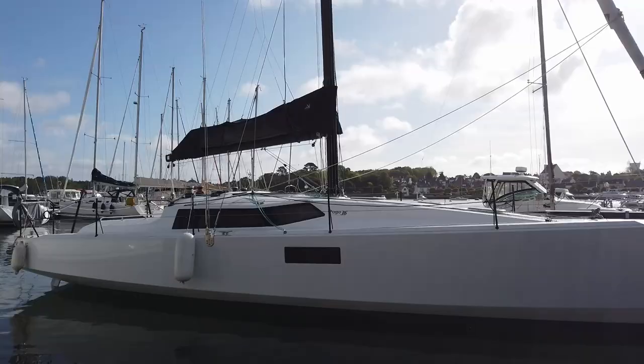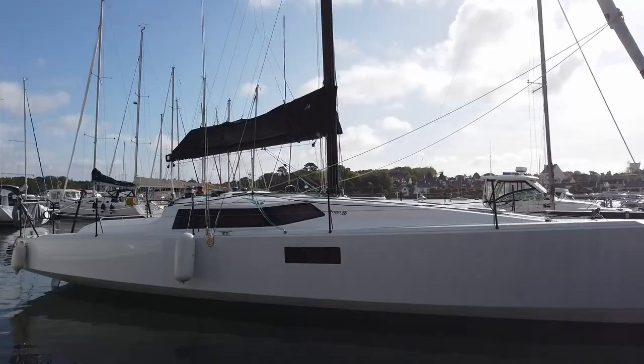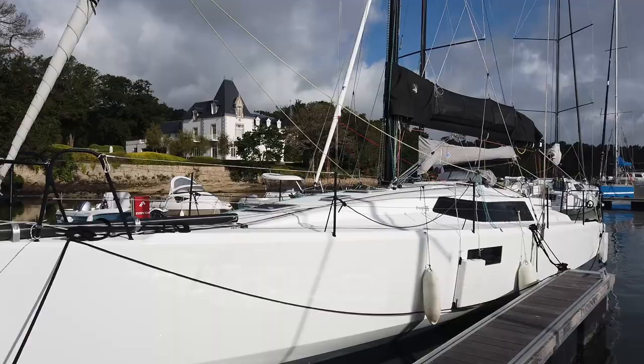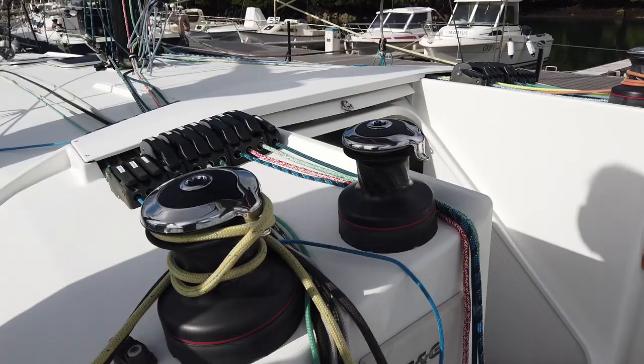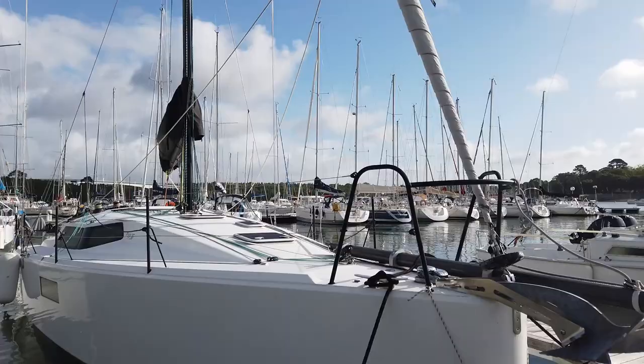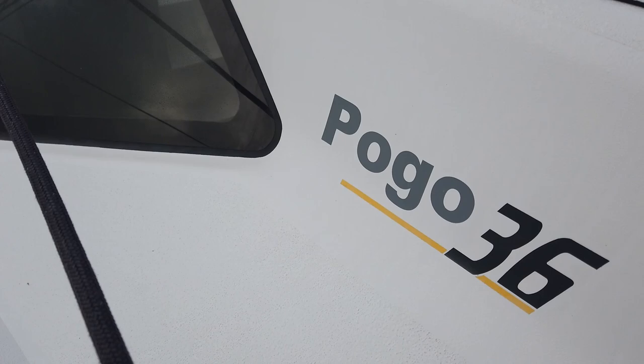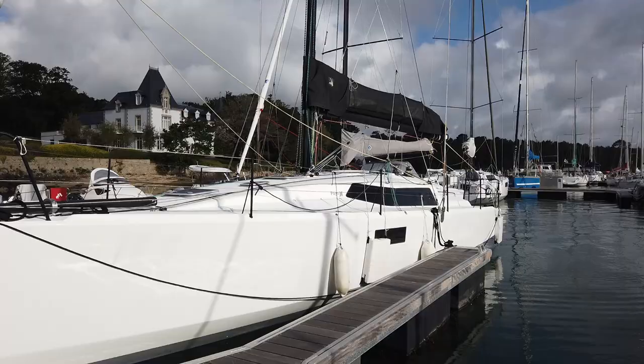We know this boat is quite different from our heavy displacement ML, but we on Sailing Panda are super curious about what a fast boat like this can offer in terms of passage times, ease of handling, overall simplicity, and of course the thrill of sailing fast. We hope to sail one of these beautiful Pogos and show you a first-hand experience of what these boats are about. We also hope you enjoy this video and would like to thank Pogo for the tour.